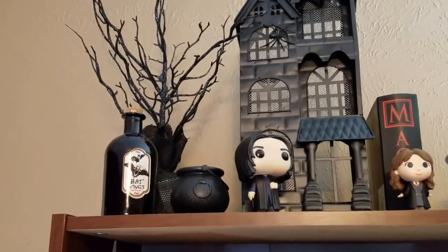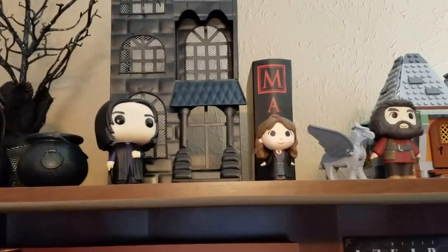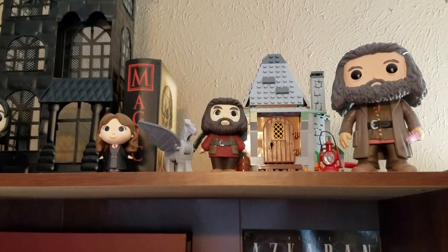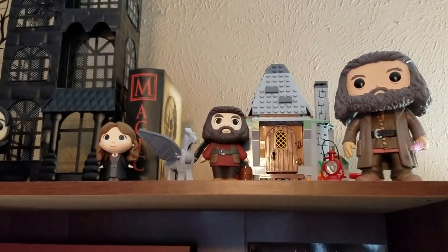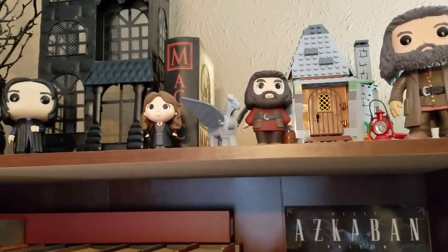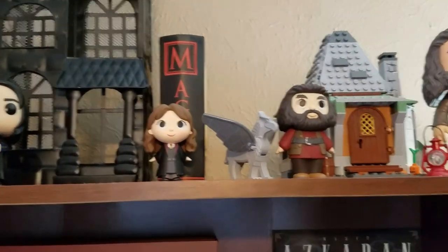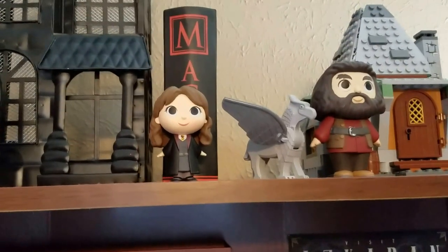His cauldron and a potion bottle, and in the back a little magic book prop. Next to this, we have Hagrid's Hut. Our Hagrid Pop, the Lego Hagrid's Hut that we gave my kids for Christmas years ago that they gave back to me because they knew I love Harry Potter so much. And then our mystery minis, Hagrid and Hermione. We haven't tried to collect them all because they got a little expensive, and we just figured if we wanted them badly enough, we'd just buy them individually. And then a little Lego Hippogriff.